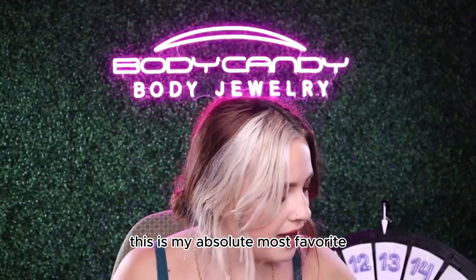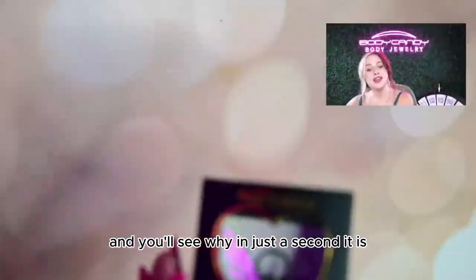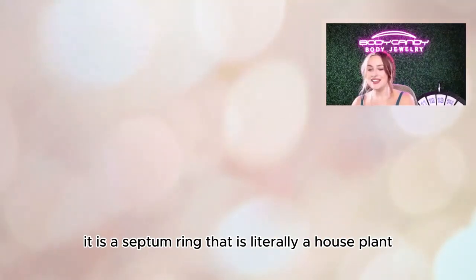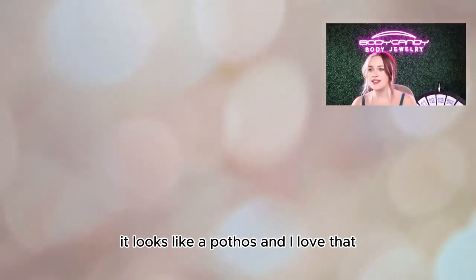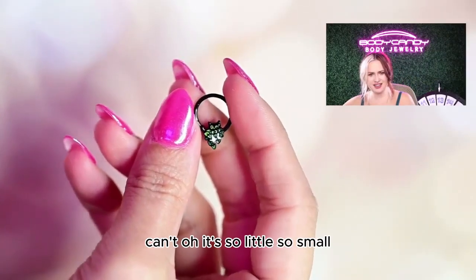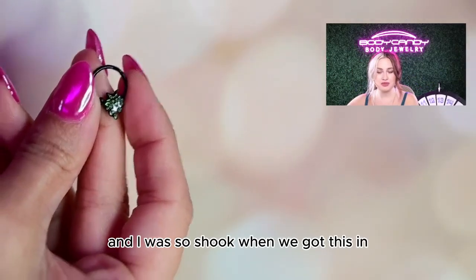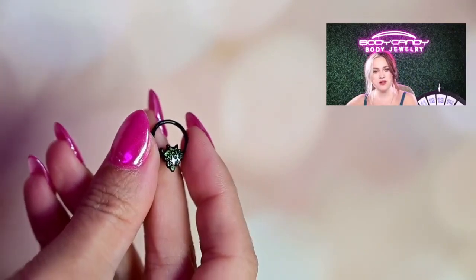More new product! This is my absolute most favorite new septum ring that we've gotten. It's a house plant, guys — it is a septum ring that is literally a house plant. It looks like a pothos, and I love that. I'm a big fan of plants; I have a couple pothoses myself. You can have a plant right underneath your nose the whole time! I was so shook when we got this in — I had to sit down. I was so excited that we have a pothos potted plant septum ring.